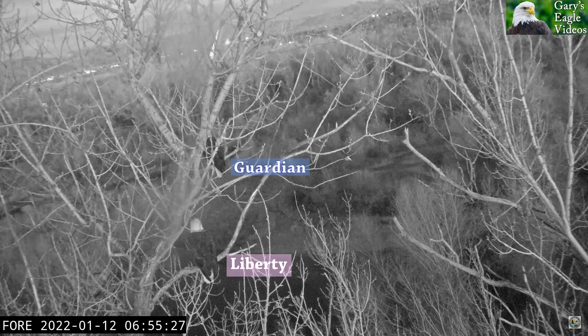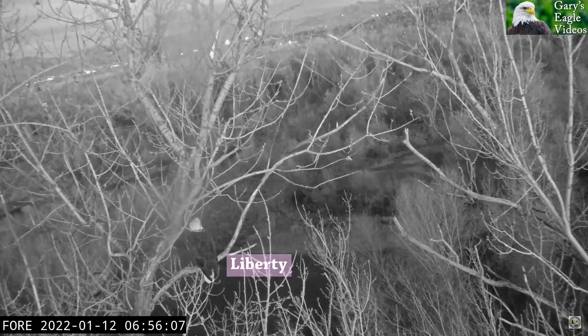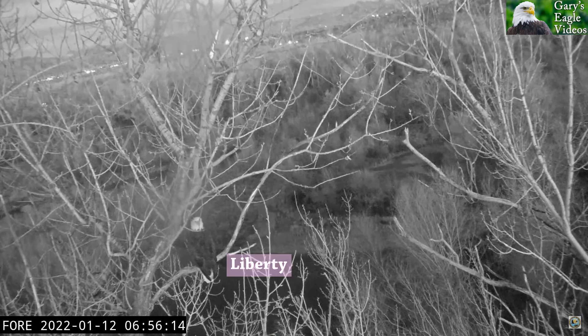Hi eagle fans! I'd like to introduce you to a few roosting spots for our eagles. A roost is a place where a bird settles for the night, often sleeping there. Our two birds shown here are Liberty on the bottom roost, which is on a branch connected to the nest tree, and Guardian roosting above. You'll see Guardian took off, loops around, and flies back into the nest — totally cool.